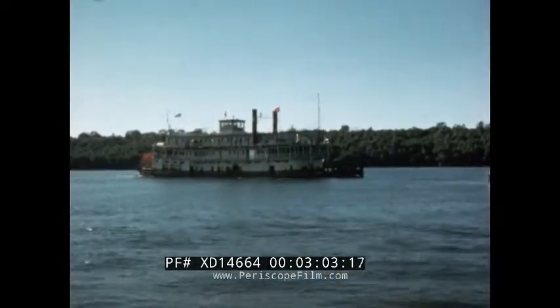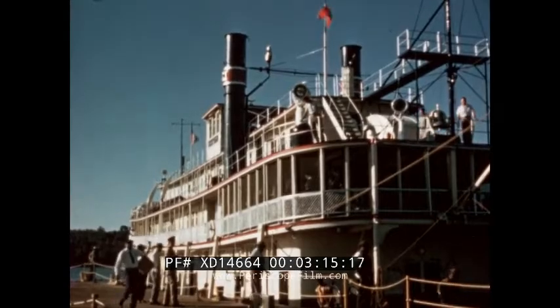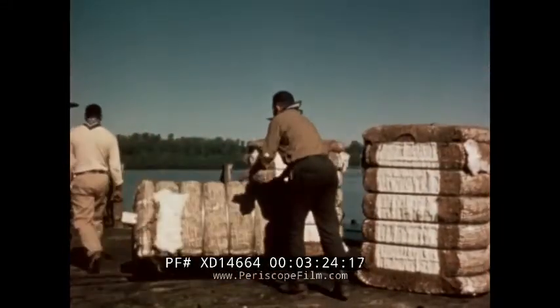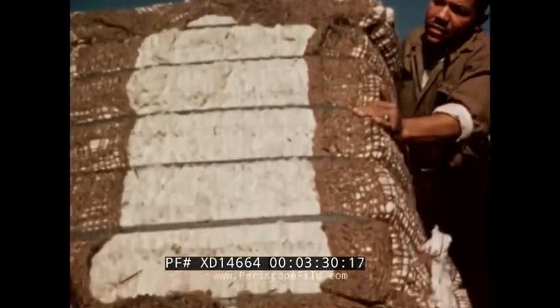The easiest means of travel was by riverboat, and so many plantations were located along the rivers. At the boat landing, manufactured goods from cities could be brought in, and crops grown on the plantation could be sent out. Most plantations raised and shipped only one crop. In most plantations near the Mississippi, the one crop was cotton.